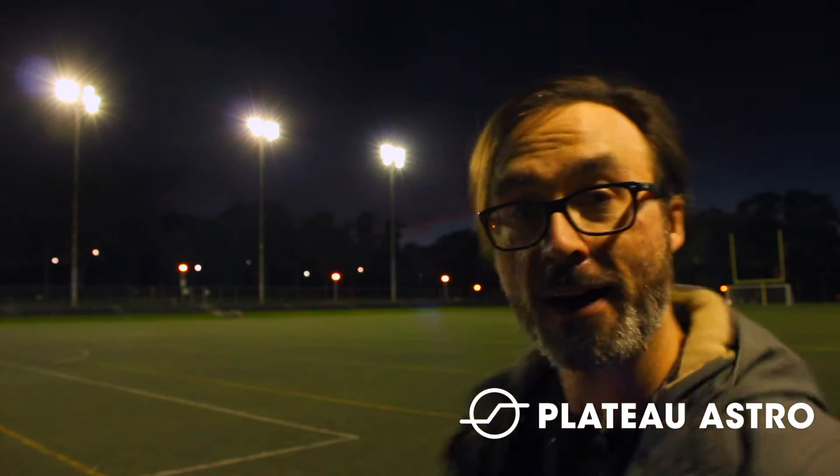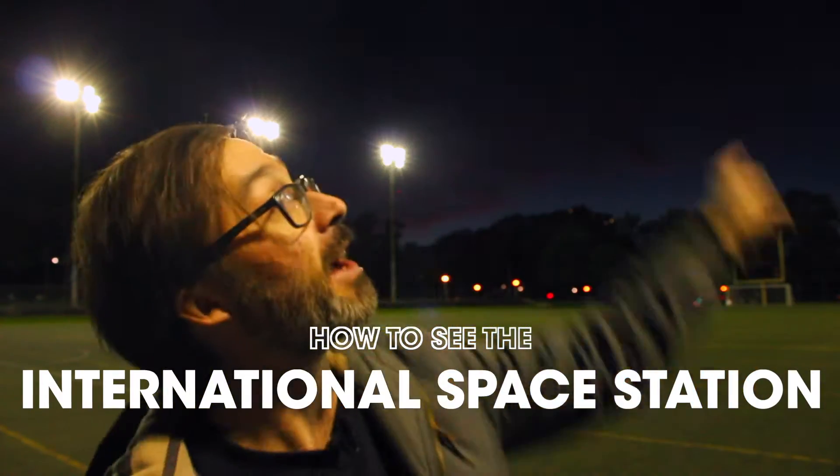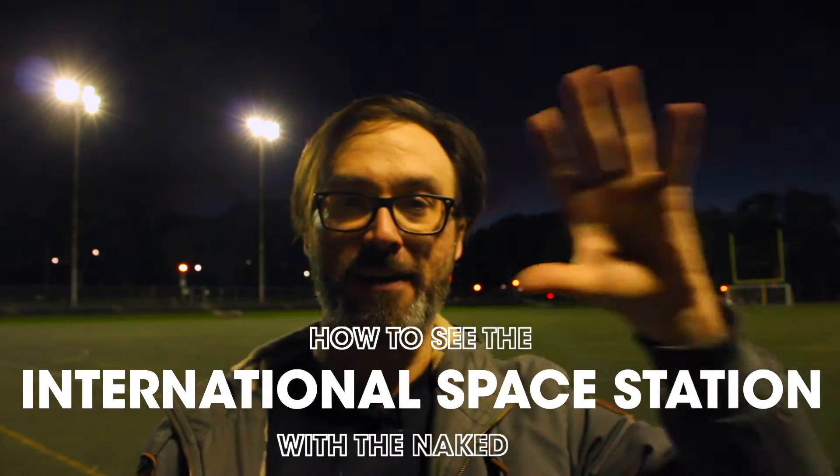Hey, it's Trevor from PlateauAstro, and I am standing in the middle of a football field, which might be relevant in a couple of minutes. Tonight, I'm going to show you how to see the International Space Station fly overhead with the naked eye.